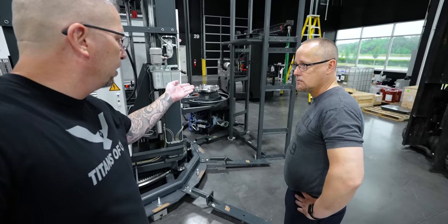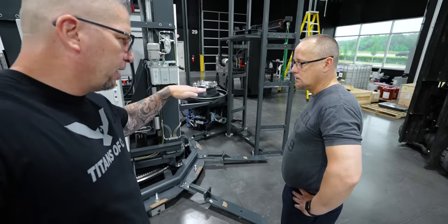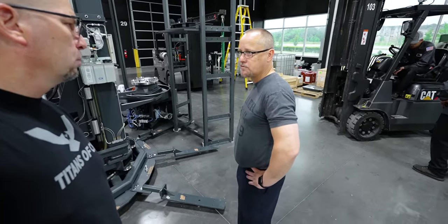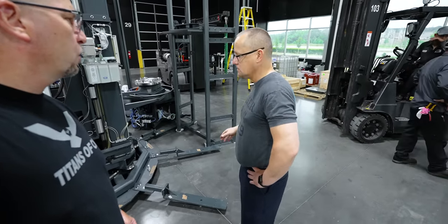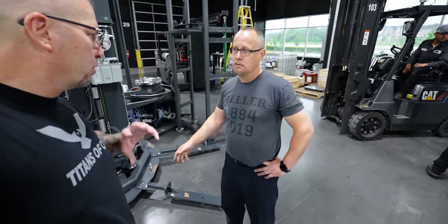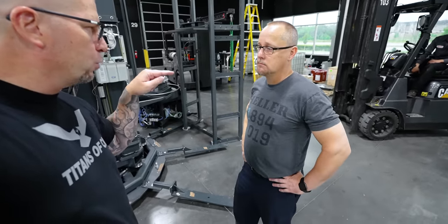We teach every single point individually — you just lock everything in and show the robot where the pallet is in space. We'll get the X, Y, and Z positions for each individual location. It's just like how we zero tools into a CNC machine — you put the tool in, bring it in, and zero the tool to the spindle.